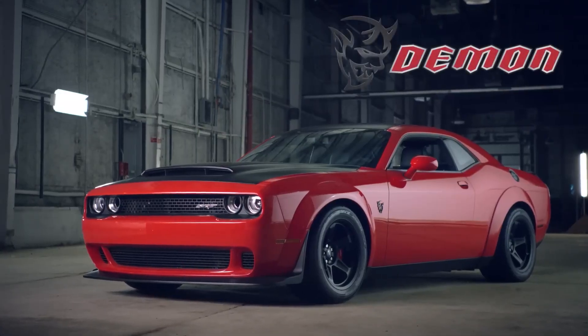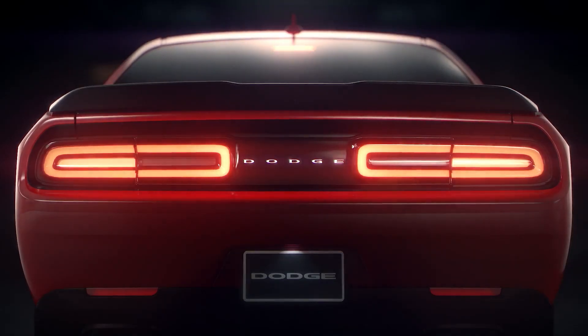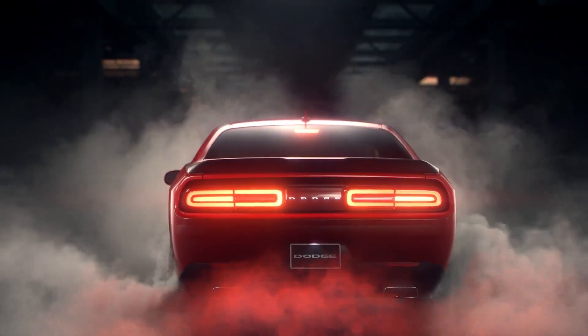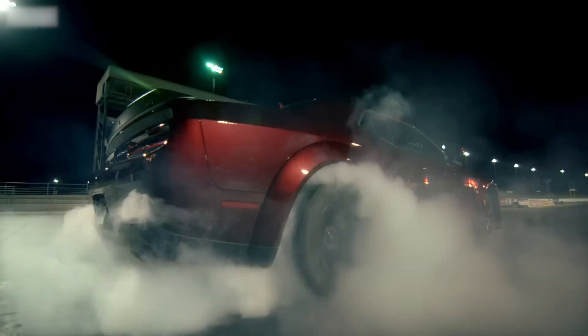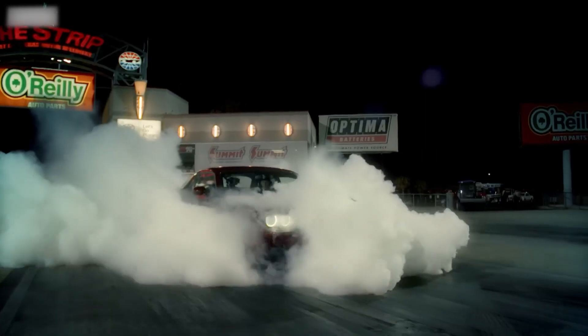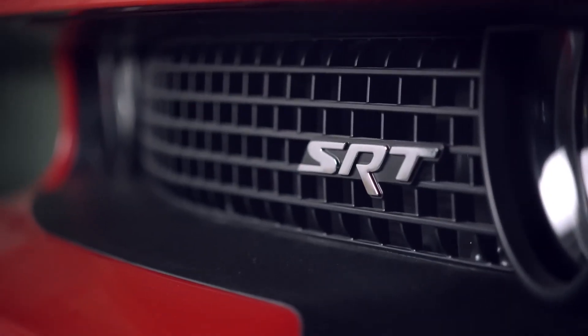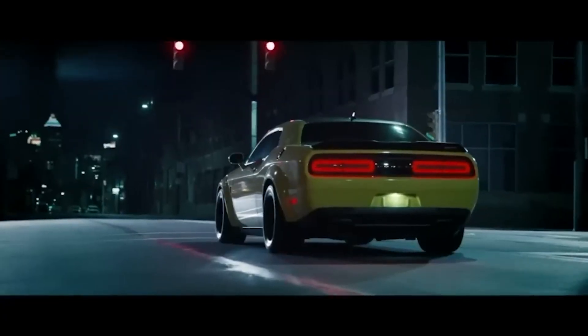And now, the moment we've all been waiting for — the Dodge Challenger SRT Demon. This car takes the Hellcat's insane power to a whole new level and is designed for one purpose: to dominate the drag strip. Just like its Hellcat siblings, the Challenger Demon is a head-turner with an aggressive design, but subtle differences set it apart — a unique Demon badge, wide-body fender flares, and a functional air-grabber hood scoop that enhances cooling and performance.